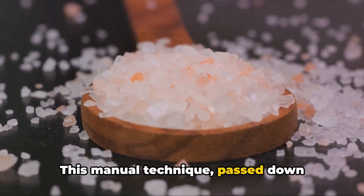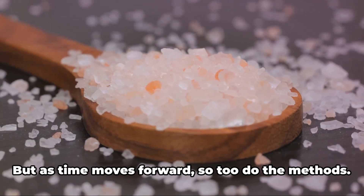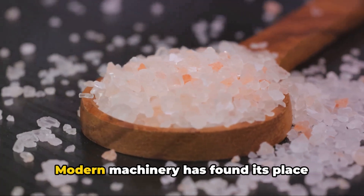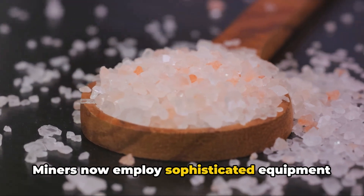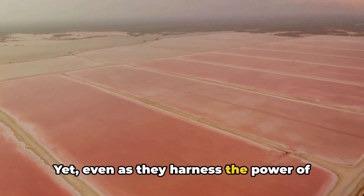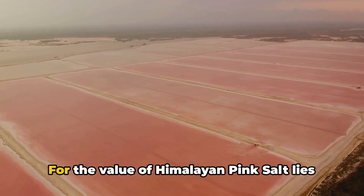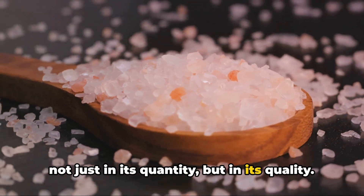This manual technique, passed down through generations, is as much a part of the salt's story as the salt itself. But as time moves forward, so too do the methods. Modern machinery has found its place alongside the pickaxe and chisel. Miners now employ sophisticated equipment to carve out tunnels, extracting the salt with increased efficiency. Yet even as they harness the power of technology, they must strike a delicate balance. For the value of Himalayan pink salt lies not just in its quantity, but in its quality.